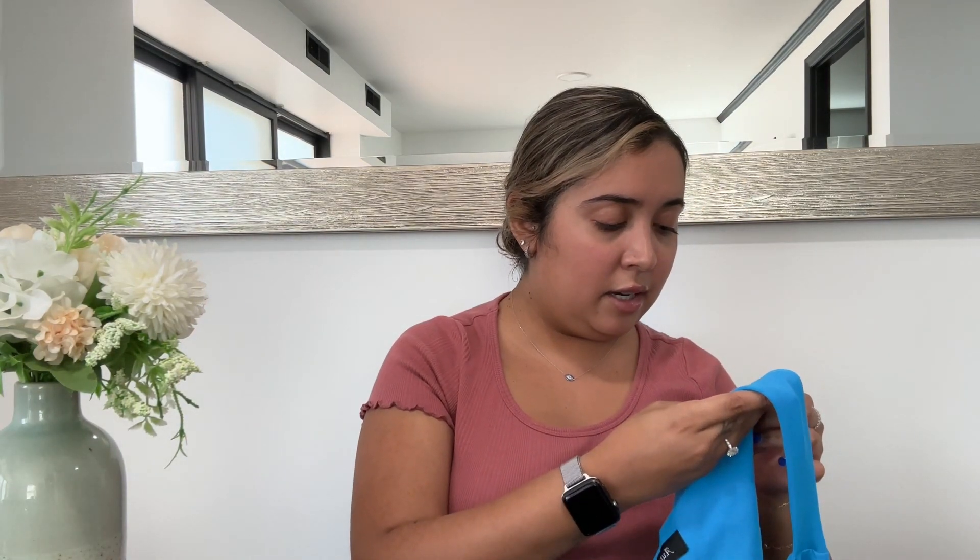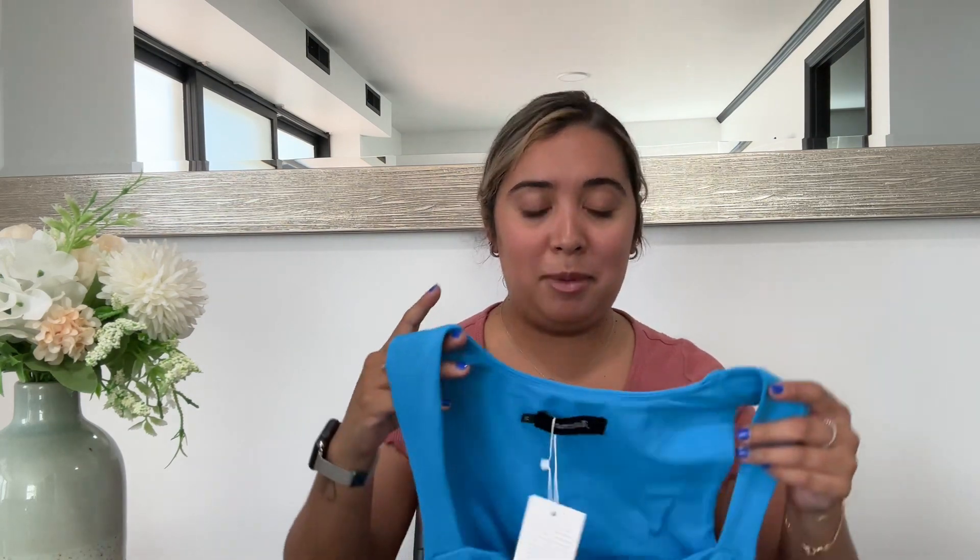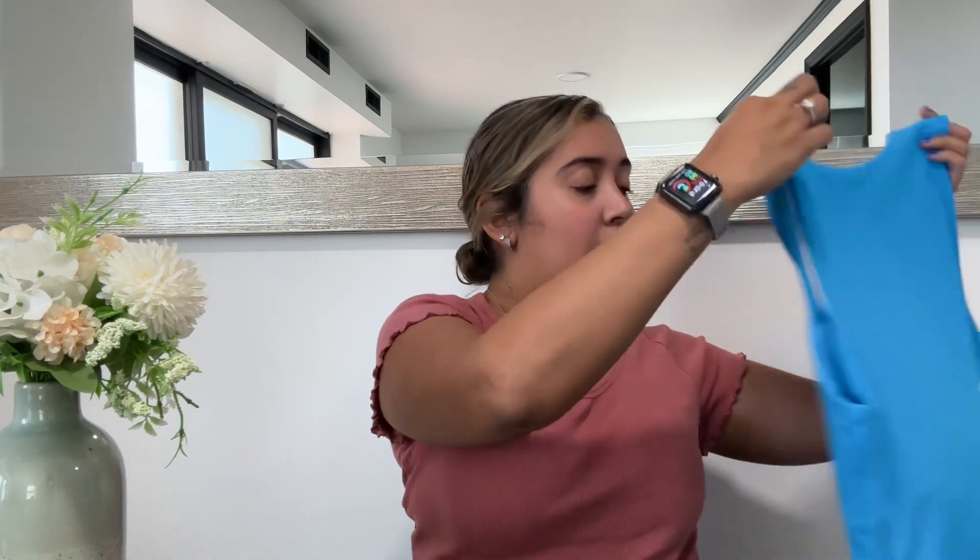The next thing I bought is this jumpsuit bodysuit — I never know what to call these. If you saw my video about my Amazon favorites and must-haves, I have this in black. This is an athletic bodysuit and I love this color so much. I will say I think I ended up buying this from a different vendor, and it's not necessarily the same material — the other one is definitely more stretchy and sucks you in more. But I love this color. I bought a medium and it fits fine.